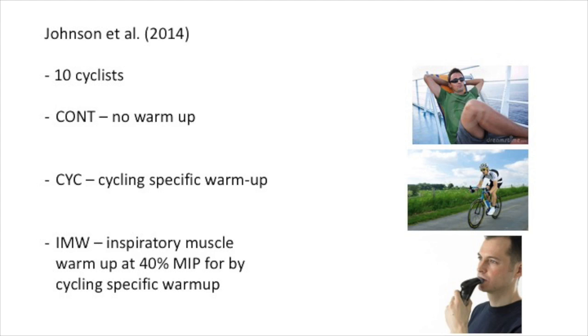A different study that also looked at inspiratory muscle warm-up and its effect on cycling time trial performance is Johnson et al. Ten cyclists performed a 10km time trial and 3 further time trials preceded by: no warm-up; a cycling-specific warm-up consisting of 5 minutes at 70, 80 and 90% of the gas exchange threshold; or a cycling-specific warm-up preceded by an inspiratory muscle warm-up of 2 sets of 30 inspiratory efforts at 40% MIP. MIP was measured during all 3 procedures at the start and after 8 minutes, and the overall timeline was fixed at 30 minutes for all 3 procedures.